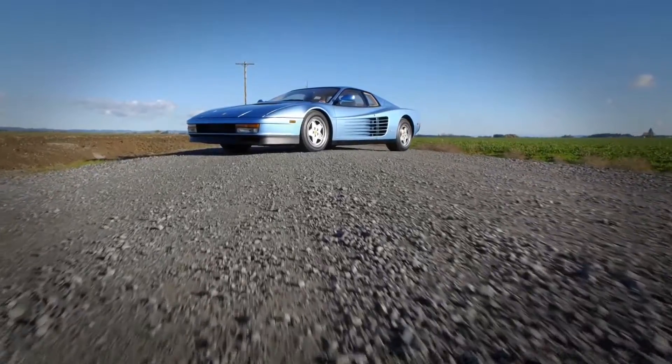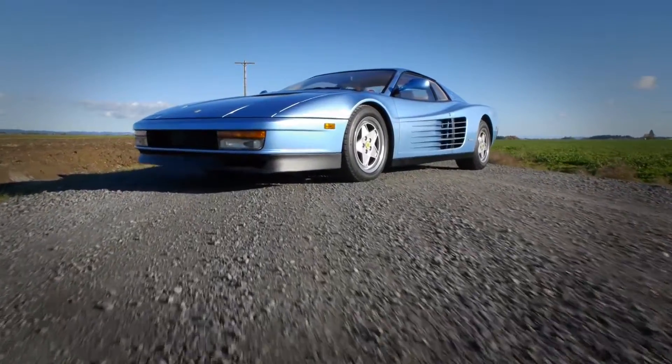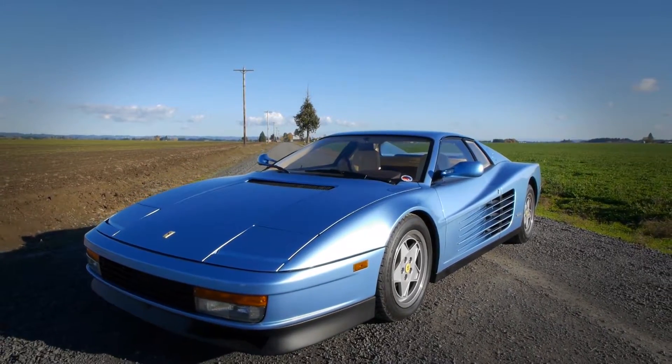Today we're going to take an in-depth look at a 1989 Ferrari Testarossa, iconic supercar of the 80s. It paved the road with its styling and design that had never been seen before. So if you're just curious, already own one, or thinking about buying one, stay with us and we'll take a closer look at this historic vehicle.